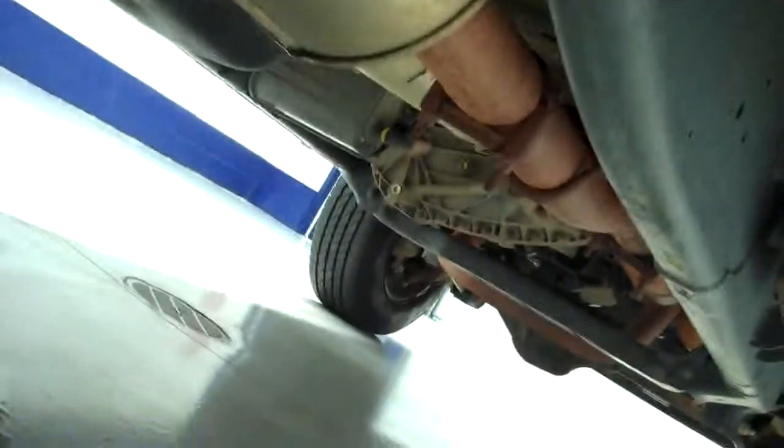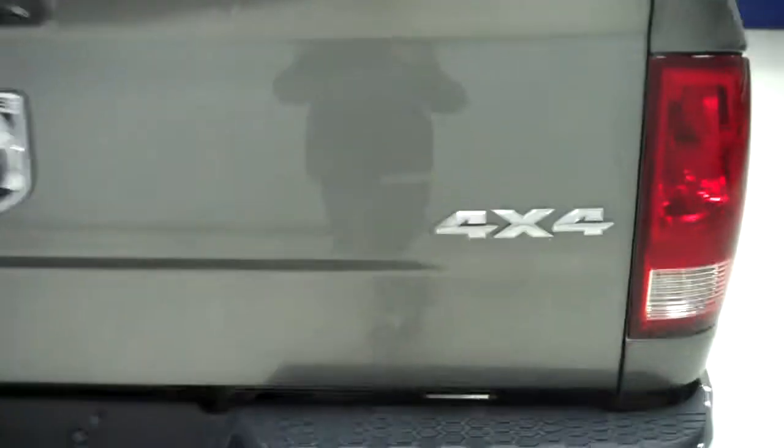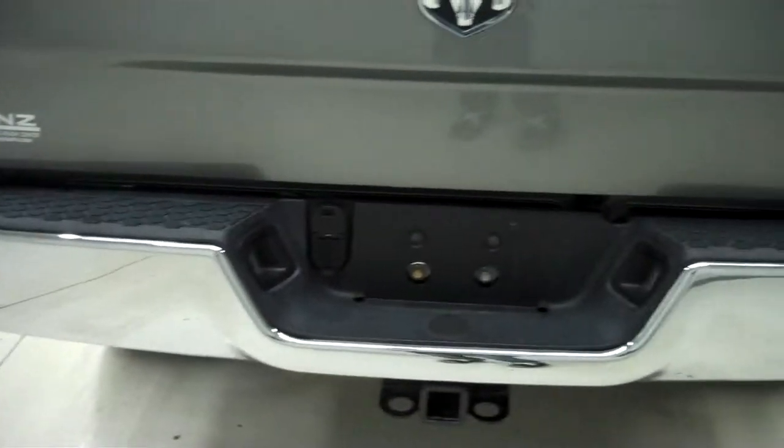Back tires have just as much tread as the front. Frame and underbody is very clean. Also has a nice drop-in bed liner. Tailgate is in great condition — no chips. Towing package.